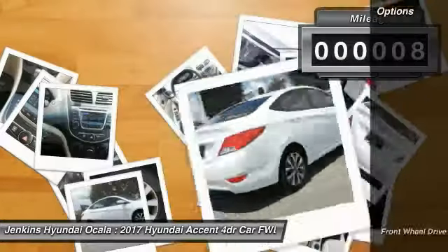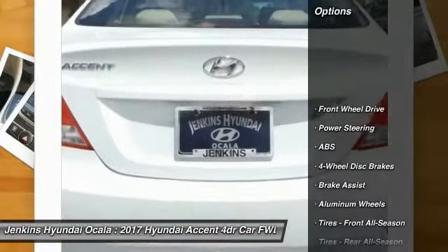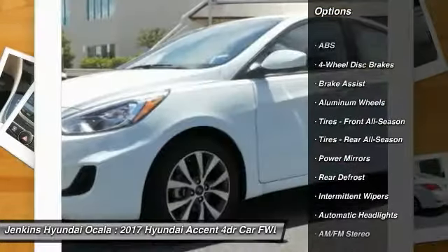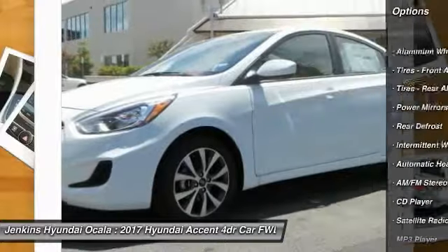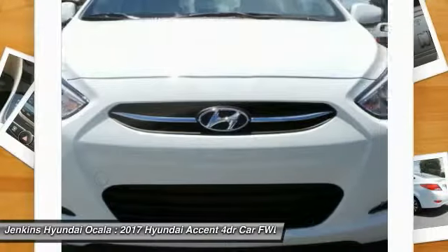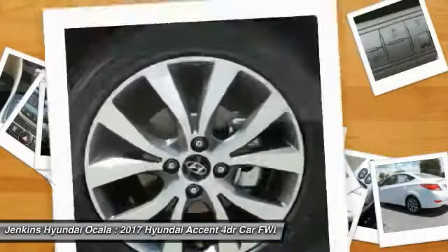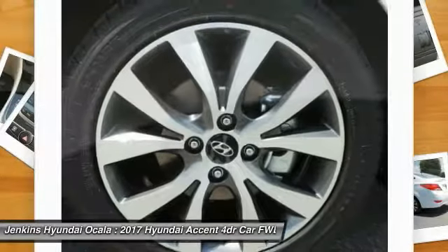Here are some of this vehicle's great options: stability control, keyless entry, traction control, anti-lock braking system, steering wheel audio controls, Bluetooth, driver airbag, adjustable steering wheel, power steering, and aluminum wheels. This beauty is sure to make you the talk of the neighborhood.